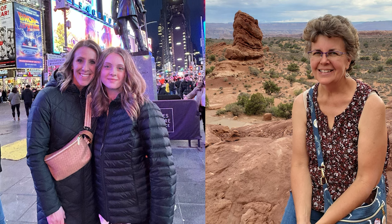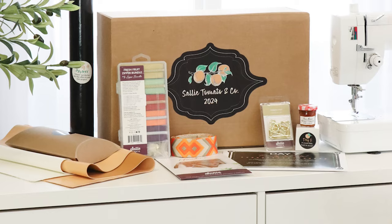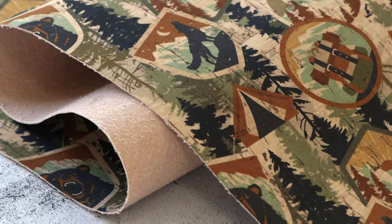April at Sally Tomato is all about sustainability. We feel strongly about our impact on the world, both as individuals and as a company, and we are looking forward to celebrating Mother Earth this month and beyond.